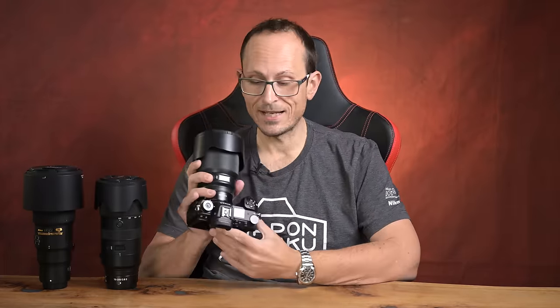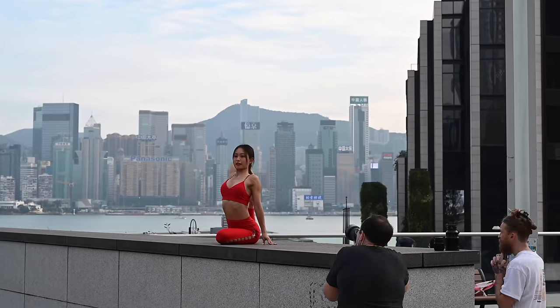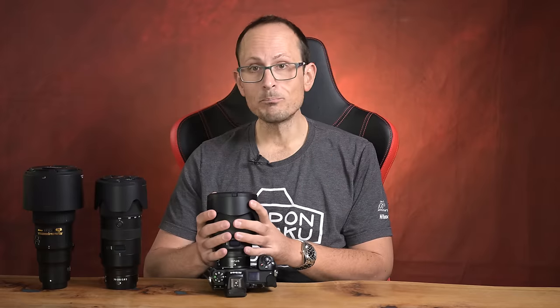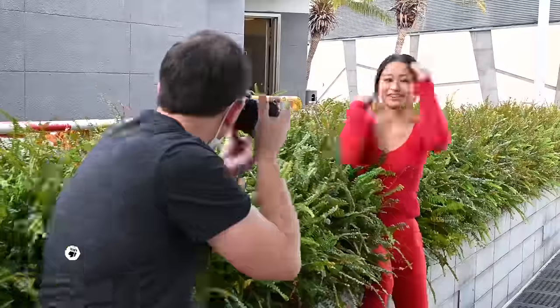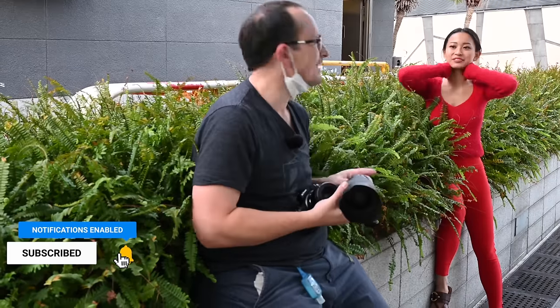Next up is the 50mm f/1.2 S lens. The previous F-mount flagship, the 1.4 G, I just didn't think was a very good lens. For 95% of people I'd go with the 1.8, but the 1.2 is spectacular — great in every single regard except it's so big. Here is Sony's 50mm f/1.2 and you can see there's just a ridiculous size difference between the two, and the weight makes balancing it on a system like a Z7 II a little bit of a chore. Spectacular, but you have to be willing to put up with that size and heft.